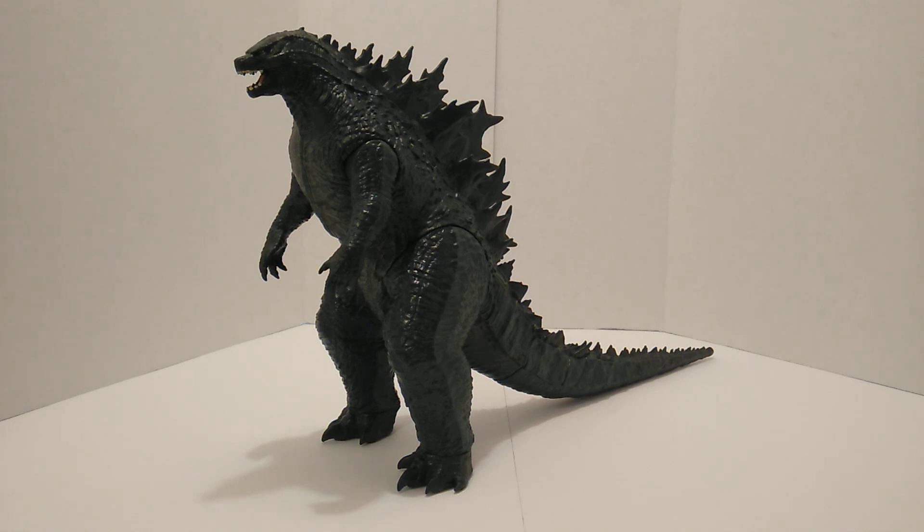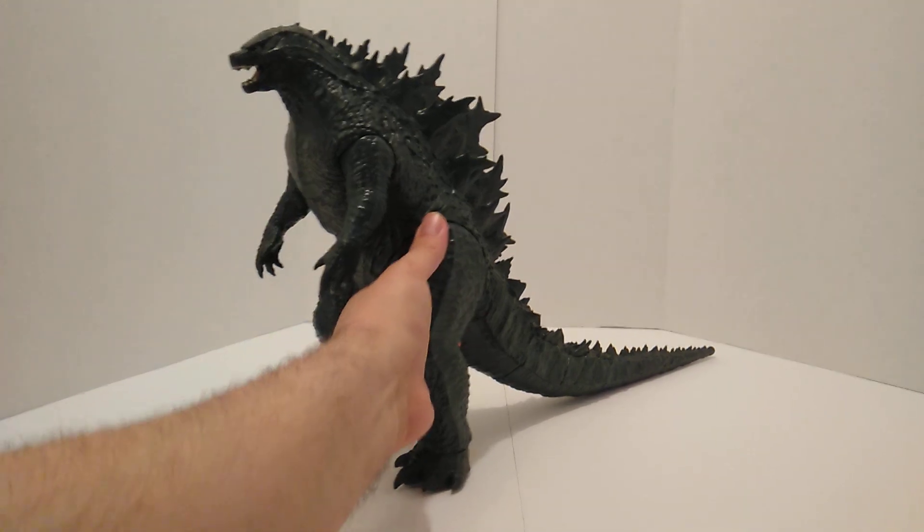They got the actual official license for this film — Bandai had the main license for the 2014 film. But anyway, this is more of a kid's figure. It's cheaply made, yes, and it doesn't have a whole lot of articulation. It basically has four points of articulation.